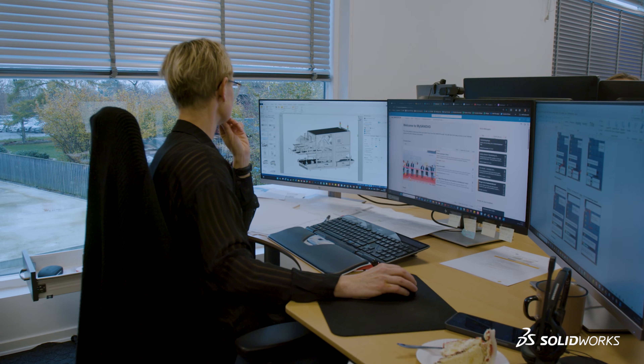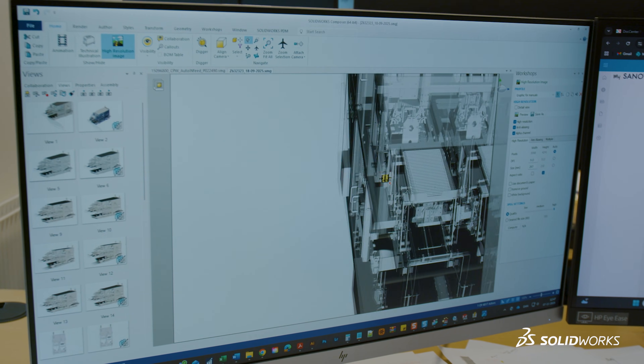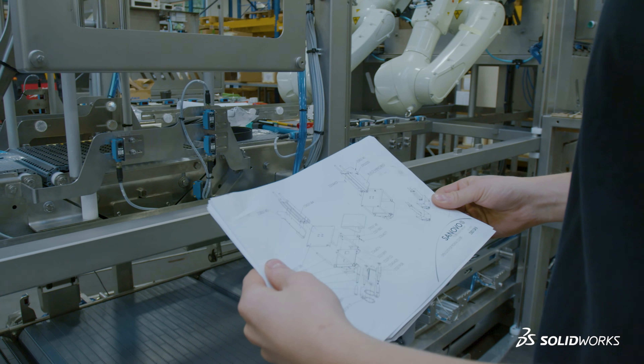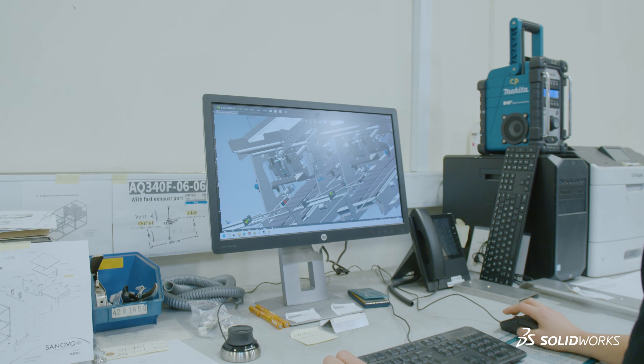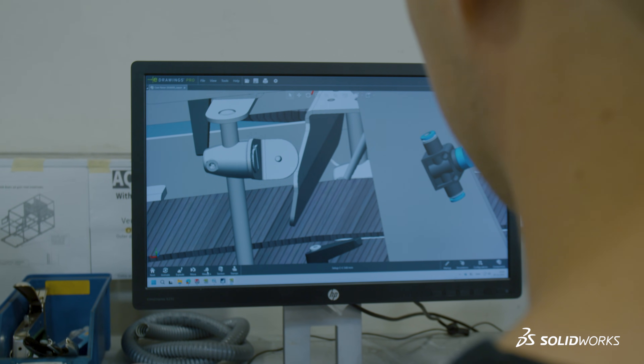Software like Composer we use to help produce manuals for users and operators, but also assembly manuals. All this material is accessible in production. They have full SOLIDWORKS licenses out there they can use, and they can use eDrawings — this is possible because of the floating license structure.